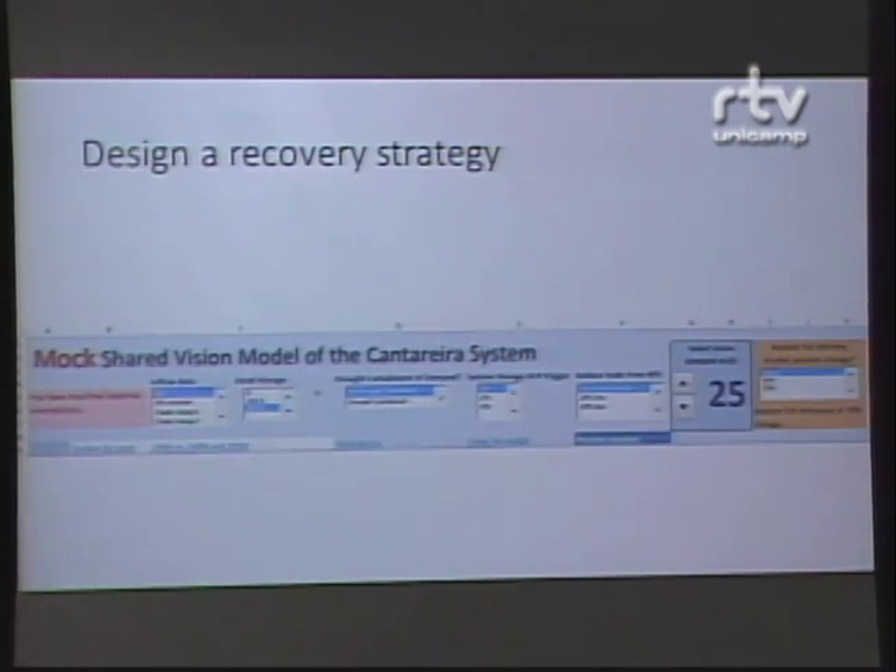I'm going to show you a portion of the Excel model that we built, and I'm going to show you how we might design a sample strategy for recovering from this drought in March of 2015. So first of all, how will we test the policy? In this example, let's test it with the historic water inflows — these are inflows that we know have happened. They are of some use, although we know the future may bring much drier conditions.